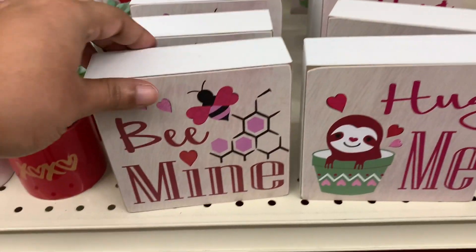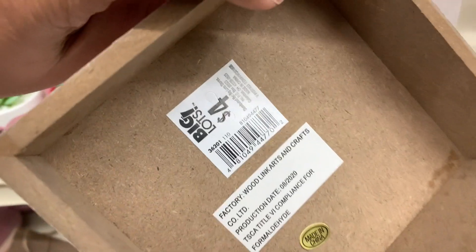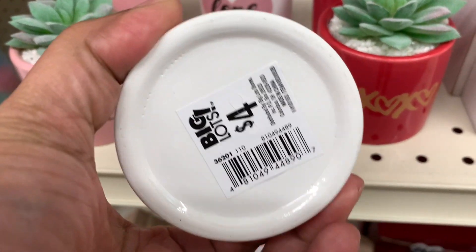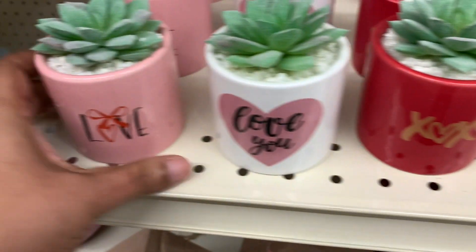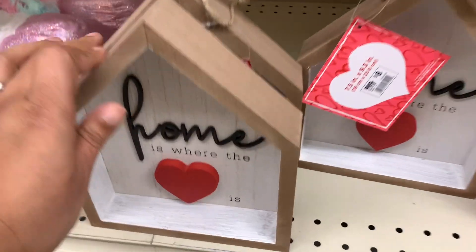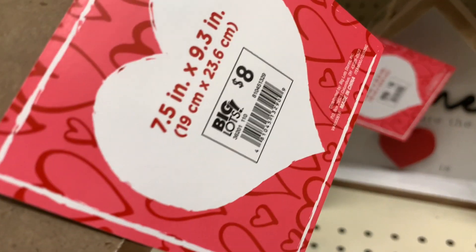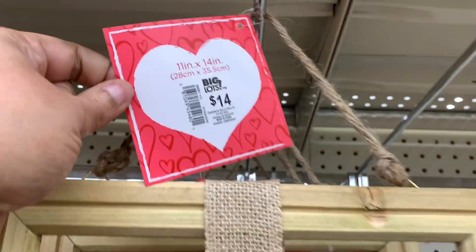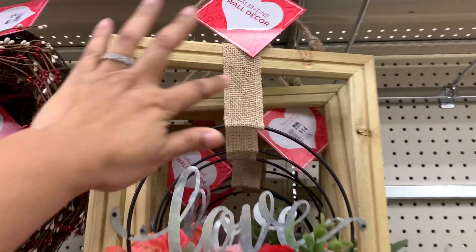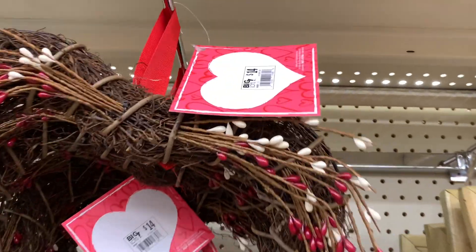'Be mine' — super cute. And then 'Hug me' with the sloth. Now these with the 'Love you' — a little succulent, 'XOX' and 'Love' with the little bow, that's cute. Oh, how cute is this — $8! $14 for this one, that is really cute, and look, it even has the little heart. This one is also $14.